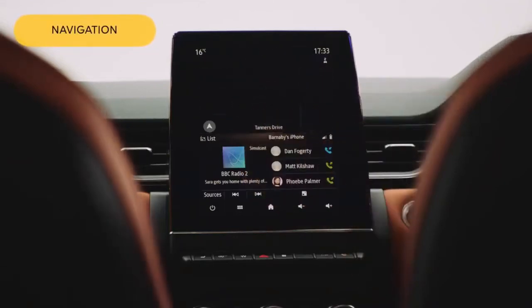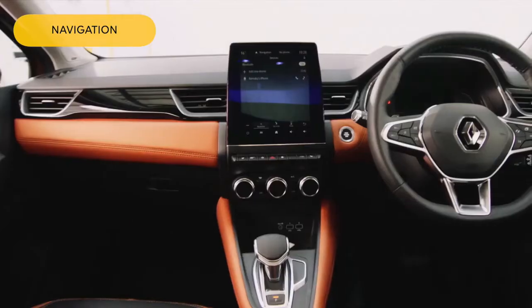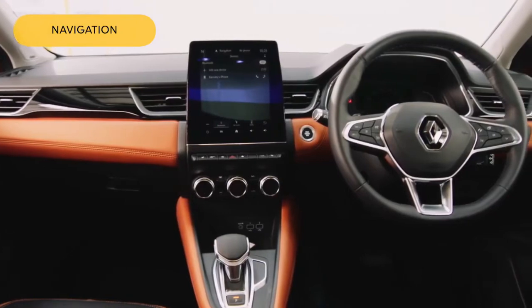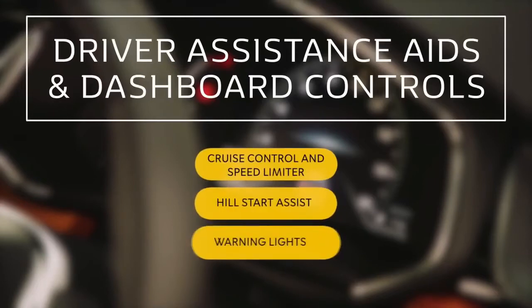For navigation, simply click on the map, select Navigation Menu, and enter the address. You can also connect with Apple CarPlay and Android Auto — just use the manufacturer's cable for best results.